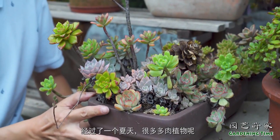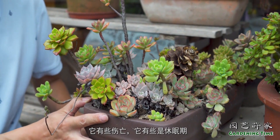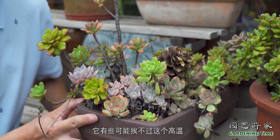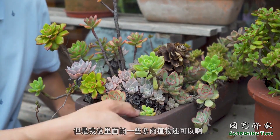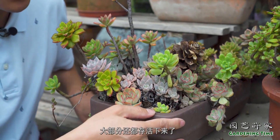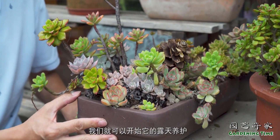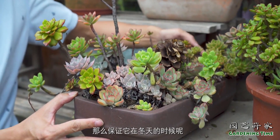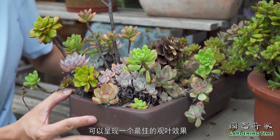经过了一个夏天，很多多肉植物有一些伤亡，有些是休眠期，有些可能挨不过高温死掉了。但是我这里面的一些多肉植物还可以，大部分还都存活下来了。这个时候我们就可以开始秋天的养护，给它增加一些水肥光照，保证它在冬天的时候可以呈现一个最佳的观赏效果。